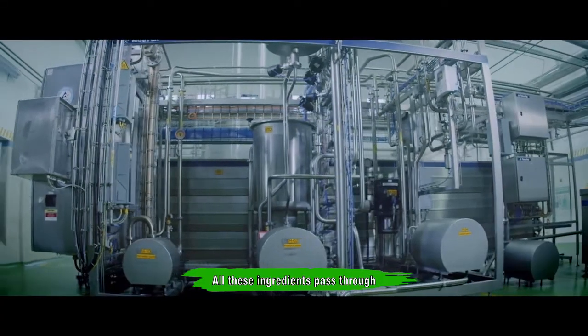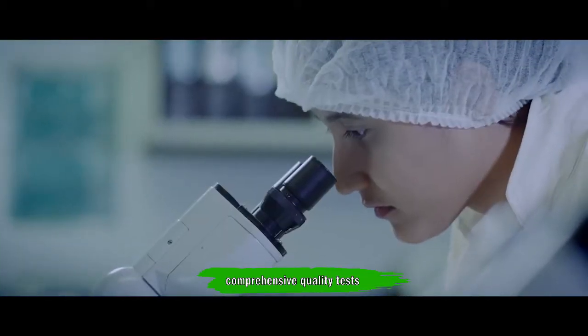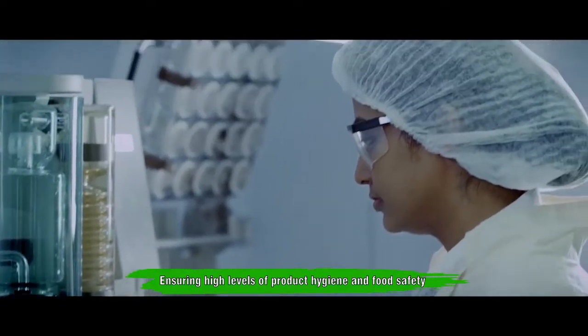All these ingredients pass through the most stringent chemical and microbiology tests. The ingredients are then released for UHT processing.